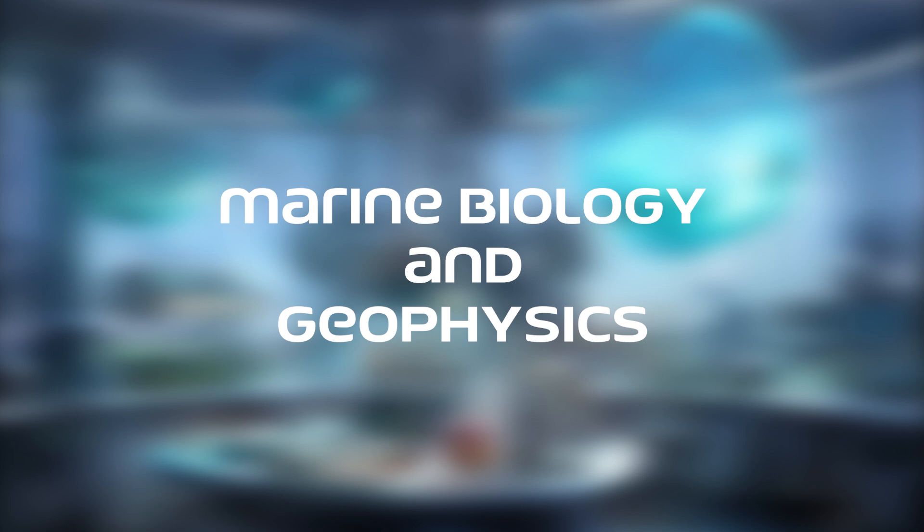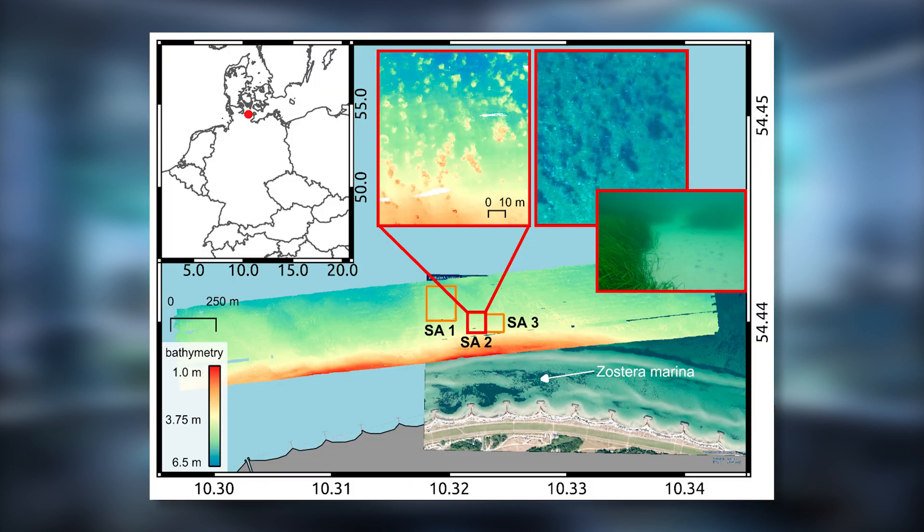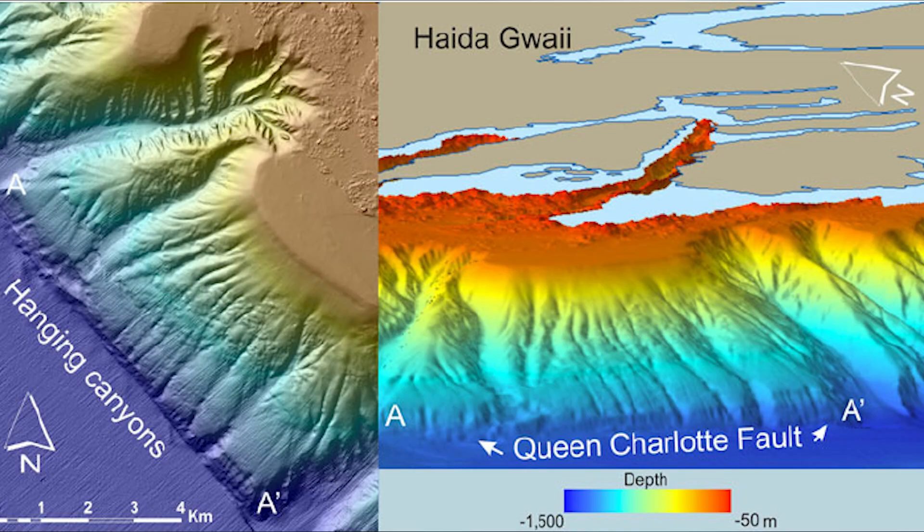In marine geology and geophysics, MBE systems provide detailed maps of the seafloor, revealing geological features such as underwater mountains, valleys, and tectonic plate boundaries. These maps are essential for understanding geological processes and assessing natural hazards like earthquakes and tsunamis.